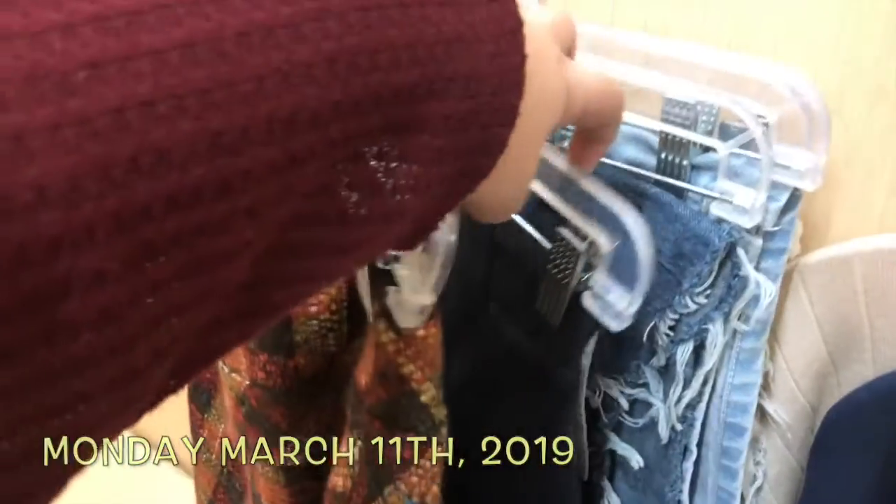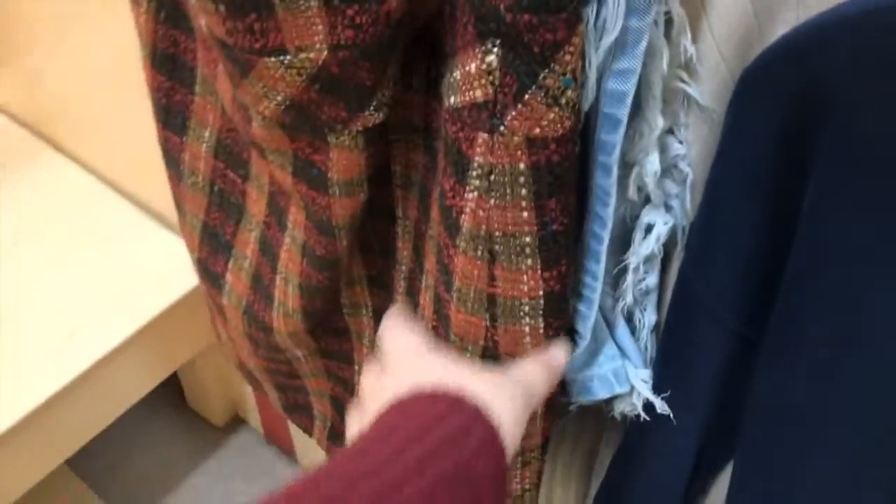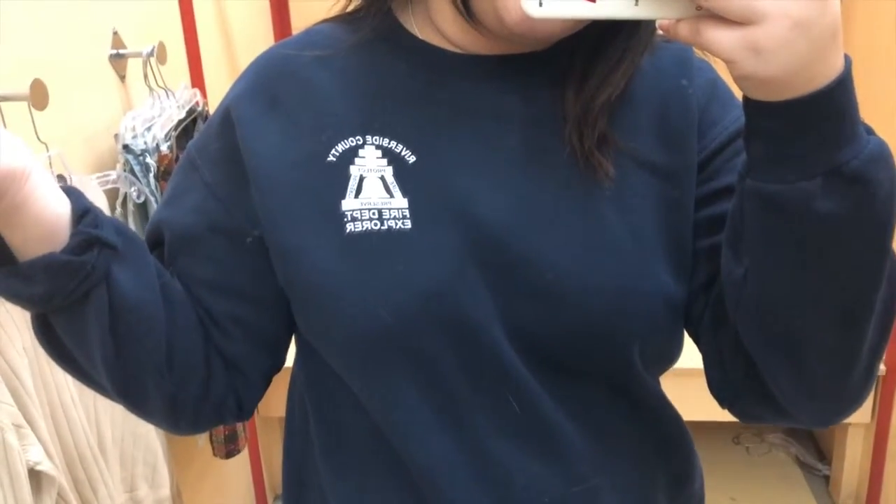Here are all the items we are trying on — mostly shorts and skirts, and then these two long sleeves. Here's the first item: it just says Riverside County Fire Department Explorer. I'll show the back later.